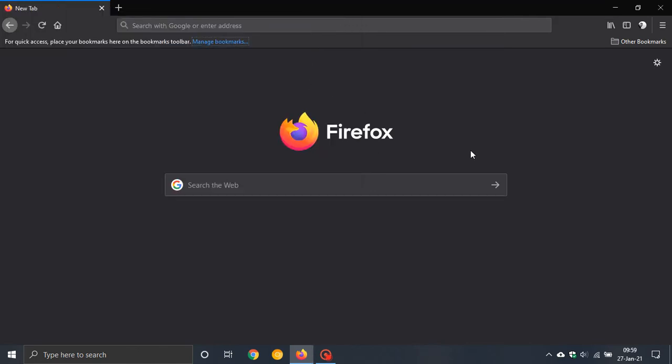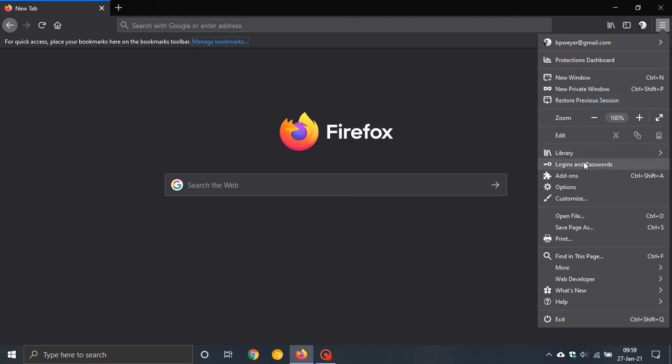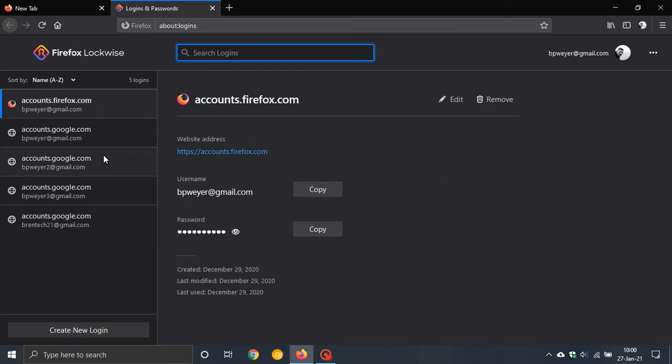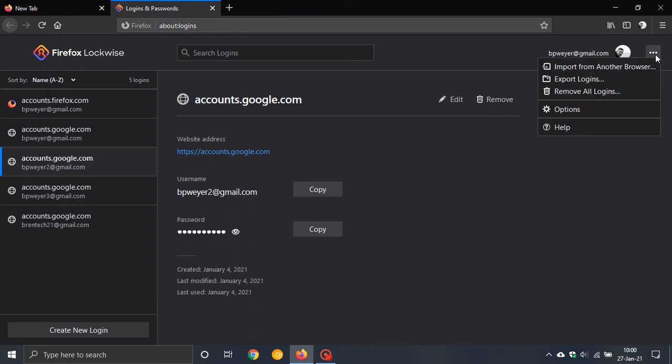The next feature is the ability to clear saved logins. If you go up to the hamburger menu and go down to Logins and Passwords, this is the built-in password manager in Mozilla Firefox. Previously, to clear your logins you would have to click on each separate one and go Remove. Now with version 85 we have the ability to clear all saved logins at once. In Firefox Lockwise, the password manager, you go to the top right three-dotted menu and select Remove All Logins.